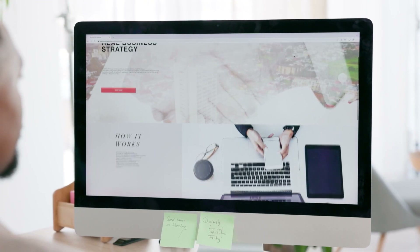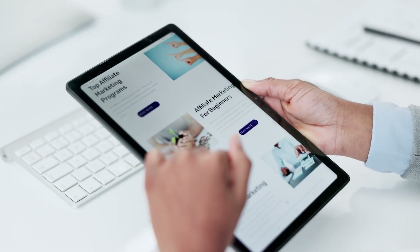Have you ever found yourself staring at a website and thought, wow, this really looks amazing, I need to know more? But then there are those other sites that feel like they're stuck in the past and you're just like, what year is this?